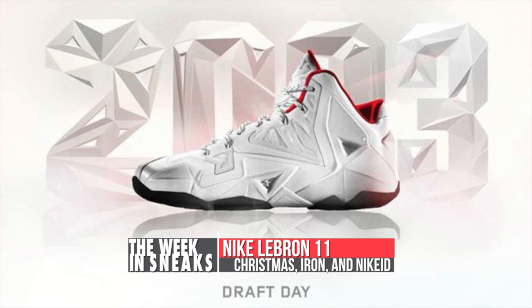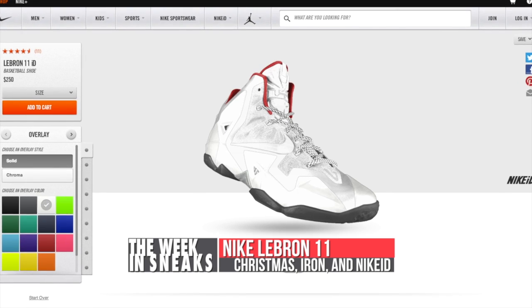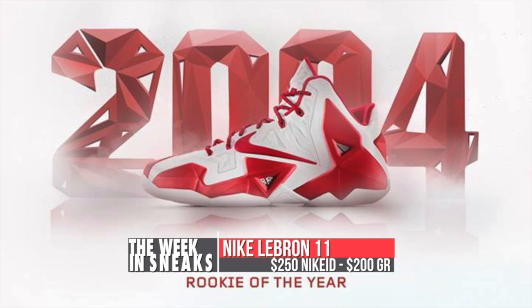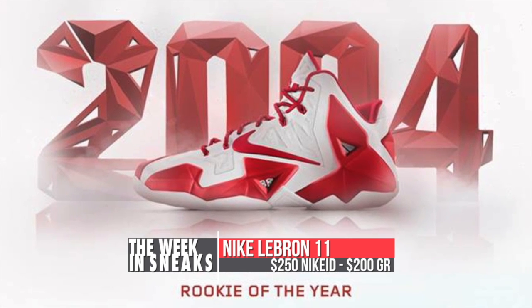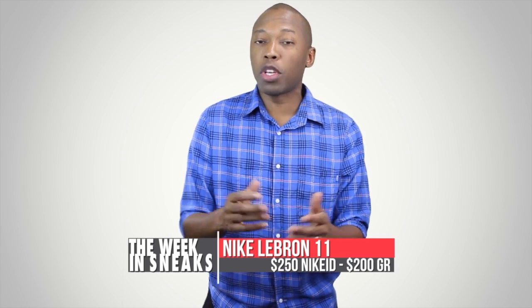Later in the week, Nike ID got into the LeBron game with this 2003 draft mock-up of the LeBron 11, which reminds me a little bit of the Fire Red 5s, as well as this 2004 Rookie of the Year colorway of the sneaker. Both of those versions will cost you $250, but you can make them yourself over on Nike ID.